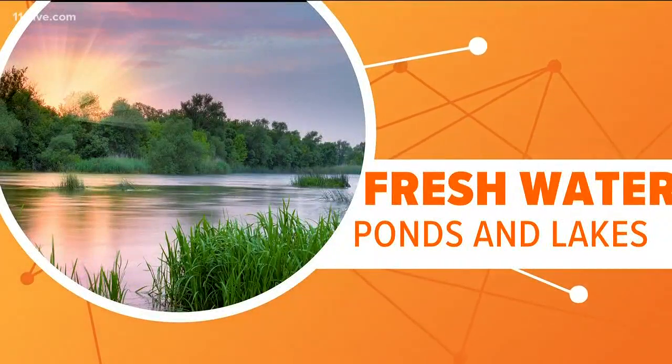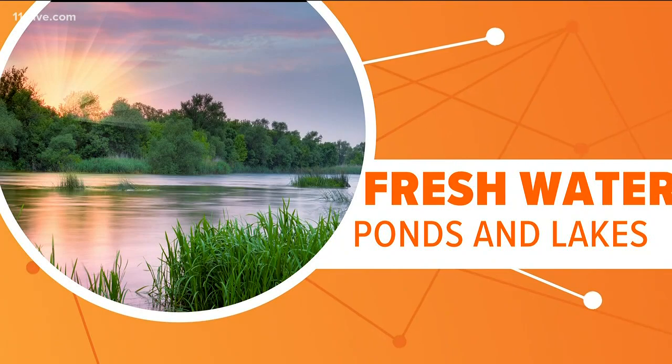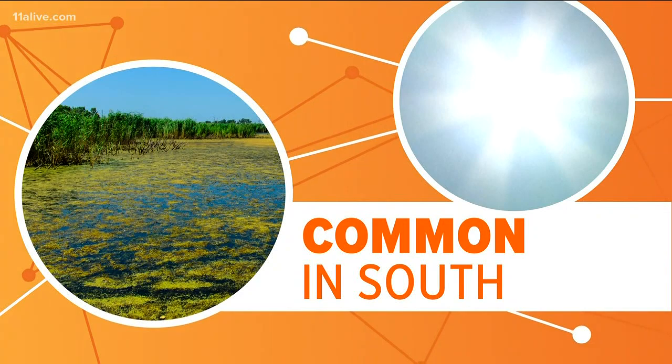Blue-green algae is most common in non-flowing freshwater, so think ponds and lakes rather than rivers and creeks. It is very common down here in the south where it's hot and humid and the water is warm.